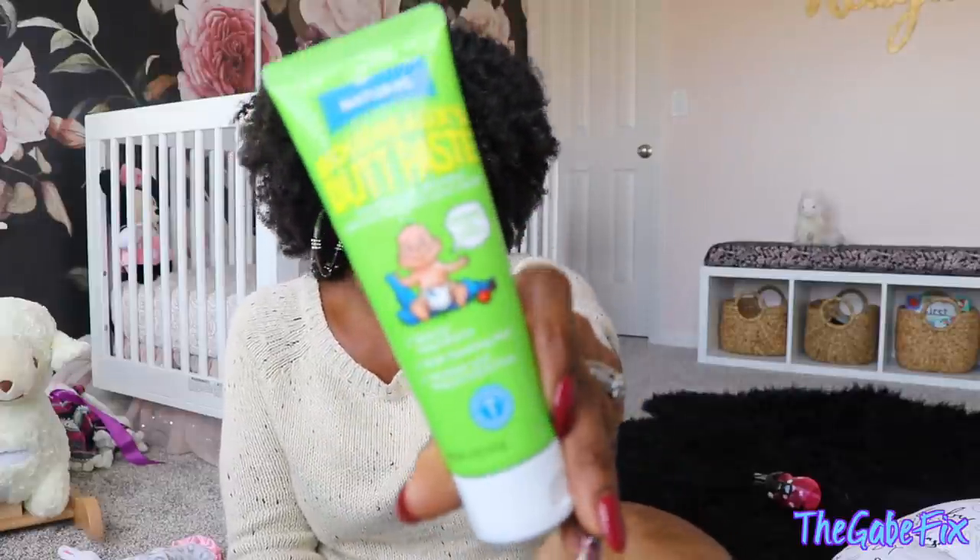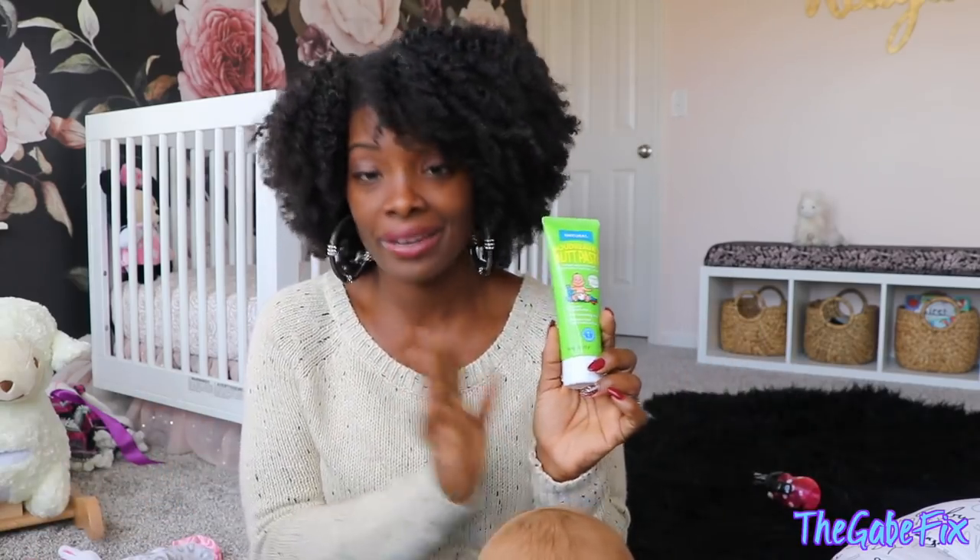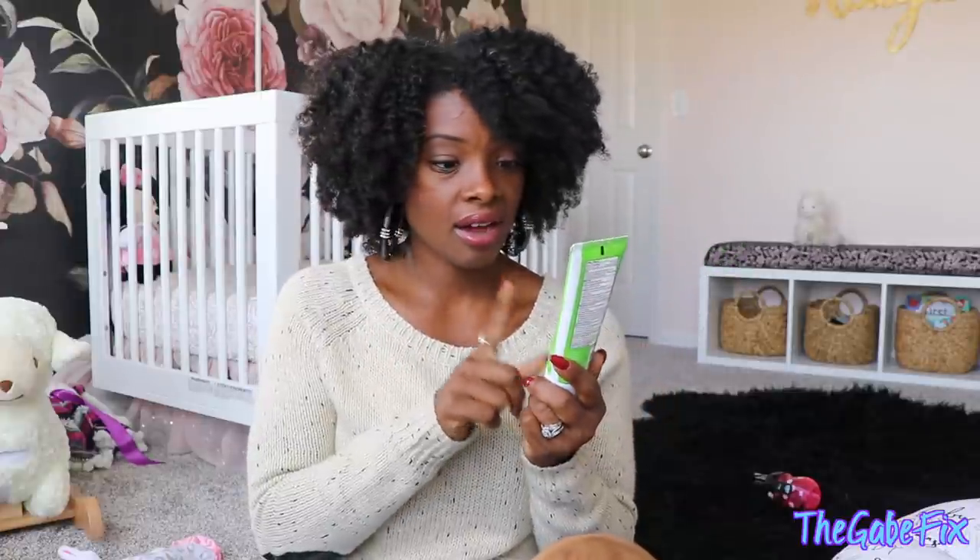Another essential is diaper rash cream. We use Boudreaux's Butt Paste — this is the natural formula, but there's also an original and a maximum strength. We've used them all and love them. It works super fast: you put it on at night and by morning the rash is mostly gone. Reagan hasn't had many diaper rashes, but Chad Junior had a lot and we used it constantly. The natural one is great because it has aloe and is paraben- and preservative-free.